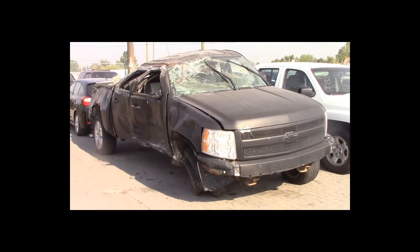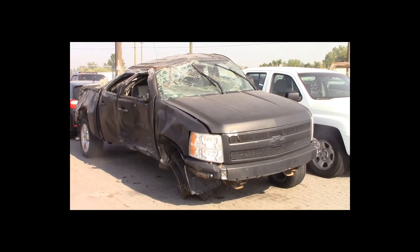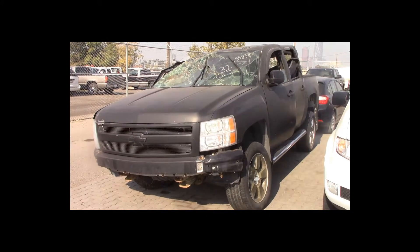Lot number 32 is a 2007 Chevy 1500 crew cab short box. This vehicle is a V8 4x4 with an automatic overdrive. It is loaded: power leather seats.